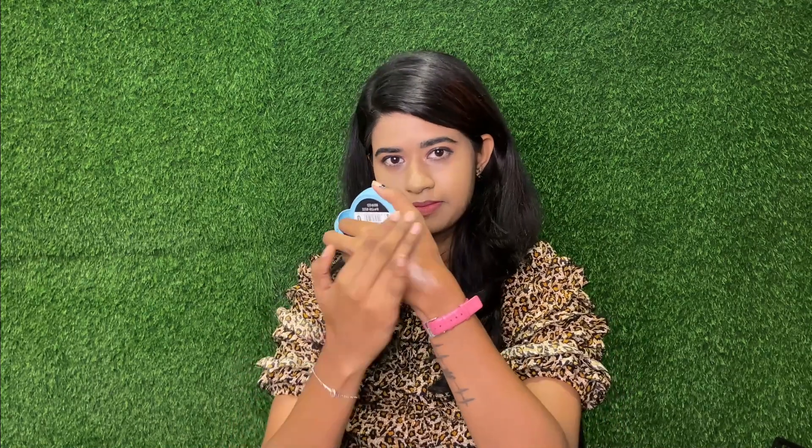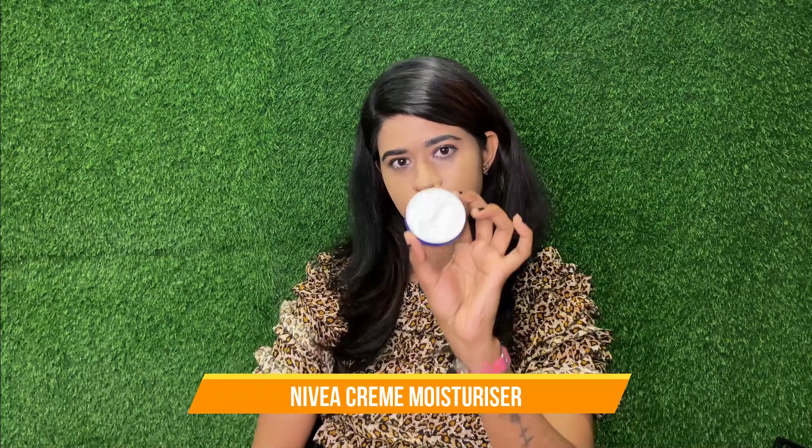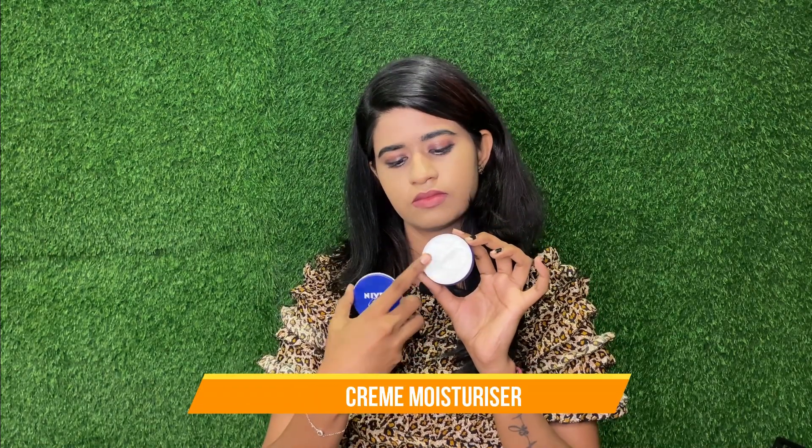This toner is very useful for combination skin and is very lightweight.